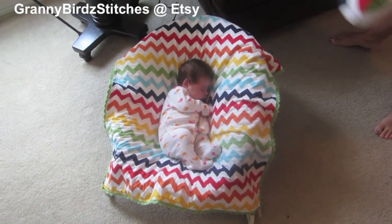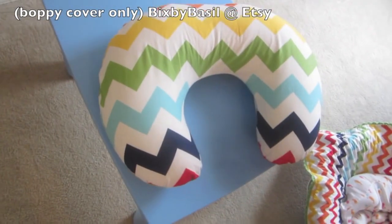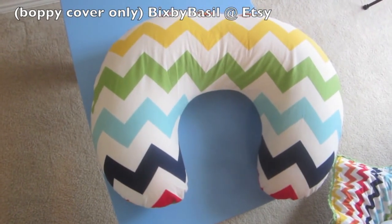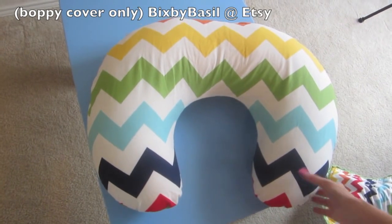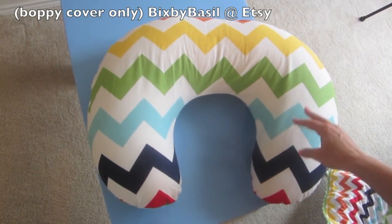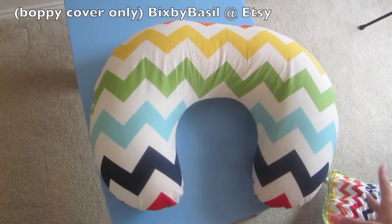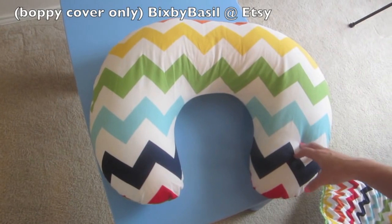The next item is a Boppy pillow. You can get Boppy pillows at Walmart, Target, Bye Bye Baby, Babies R Us, almost anywhere. I love these not just for breastfeeding but also for tummy time and learning to sit up. They're really great for so many different reasons, but we're talking about the first two weeks, so yes — obviously nursing.